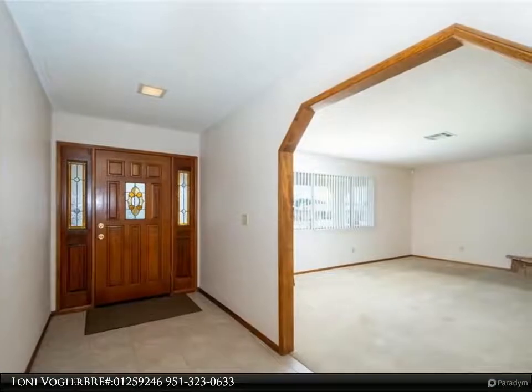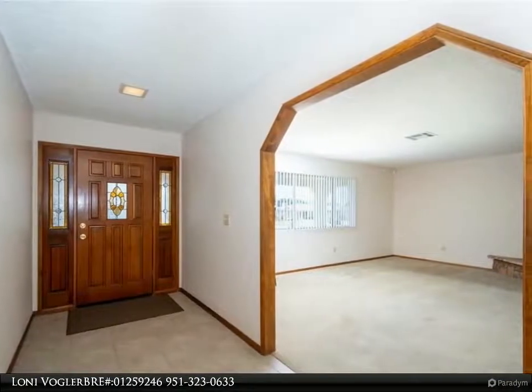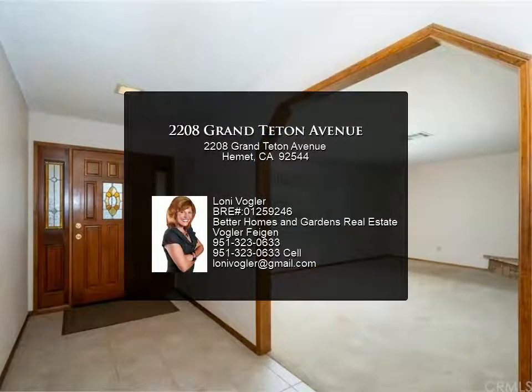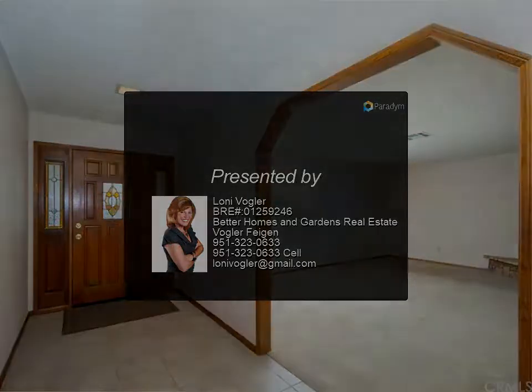Offering about 1,700 square feet of space, this home offers a well-laid out floor plan. The foyer has tile flooring and wood-accented archways. The living room has a corner fireplace for cozy winter evenings.